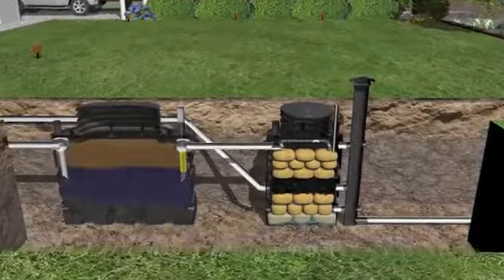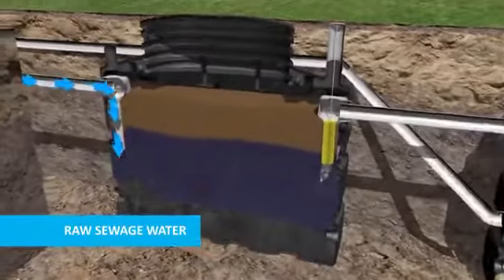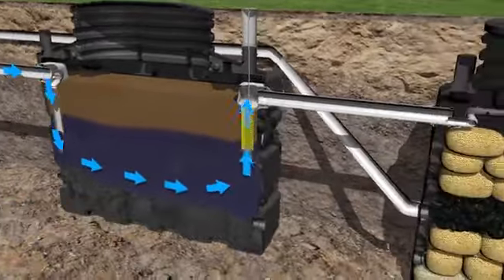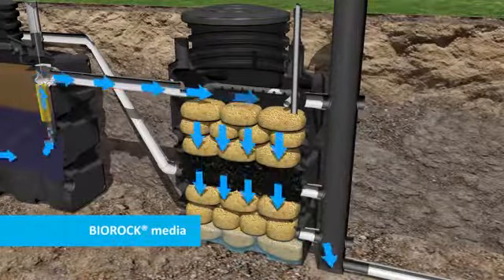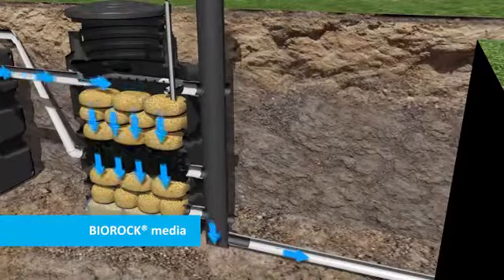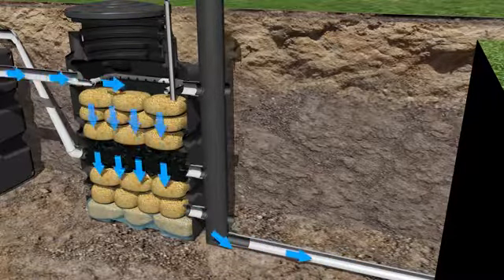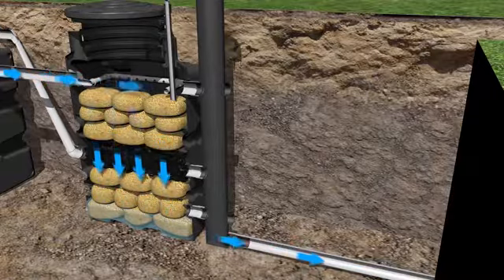Initially, the raw sewage enters the primary tank to provide separation and breakdown of organic solids. The sewage then passes through an effluent filter, followed by an aerobic digestion process. The BioRock media is an excellent carrier material for bacteria and acts as a tertiary filter — unique in sewage treatment because most other systems do not have multiple treatments in one unit.